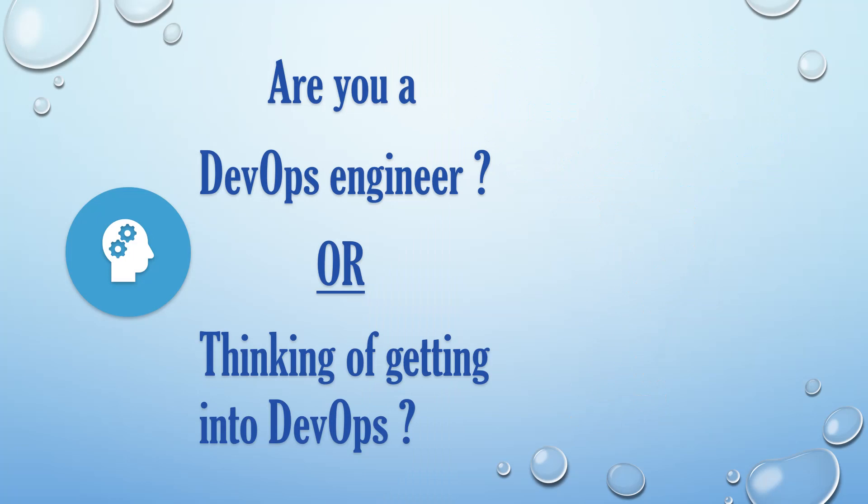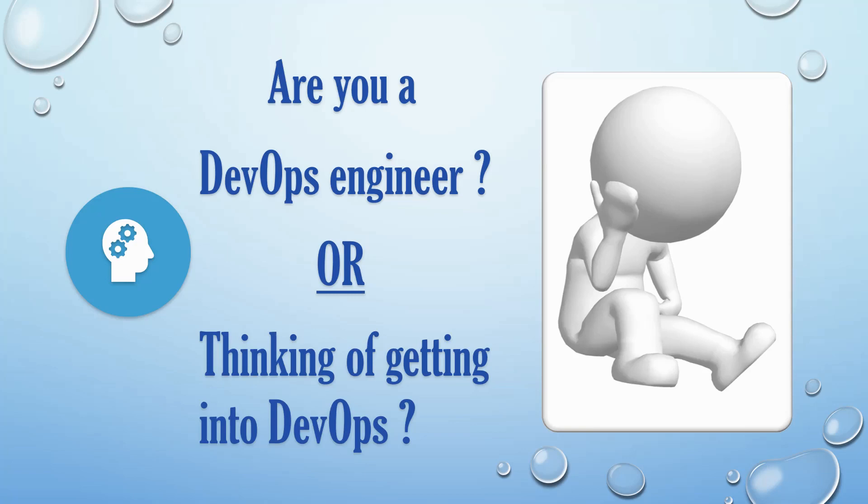Are you a DevOps engineer or thinking of getting into DevOps? If the answer is yes, then make sure to watch this video till the end. Please like and subscribe to my channel to get notified about my latest videos. So let's begin.